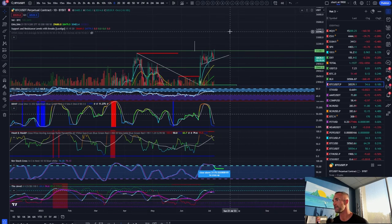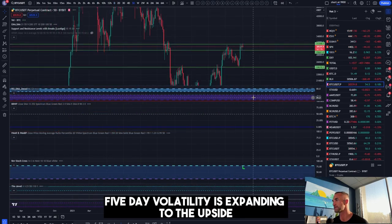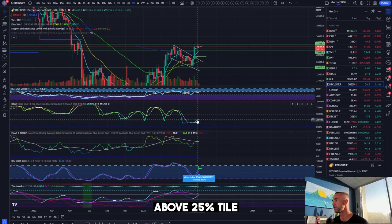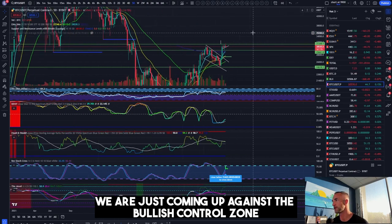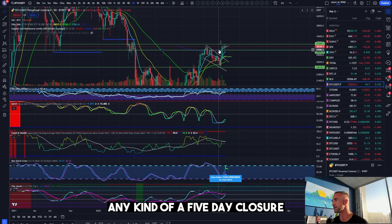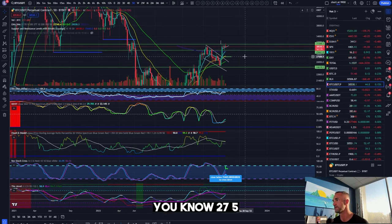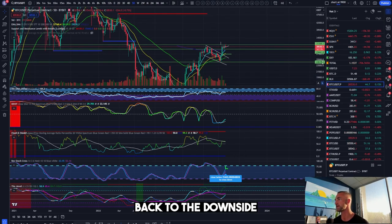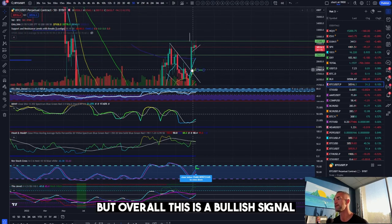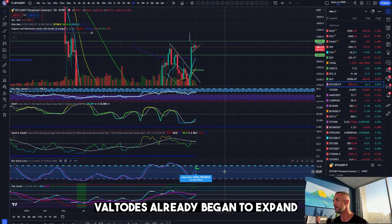Here's why: the five-day volatility is expanding to the upside above the 25th percentile, and we are coming up against the bullish control zone again. Could it sell off one more time? Yes — any kind of a five-day closure back below 29.5 would probably bring us all the way down to around 27.5, a nice little play to the downside. But overall this is a bullish signal — we're grinding up against the bullish control zone and volatility has already begun to expand.